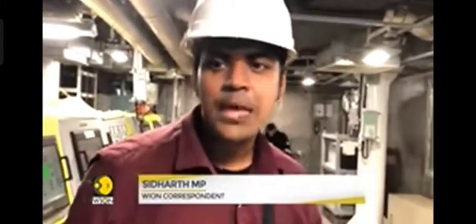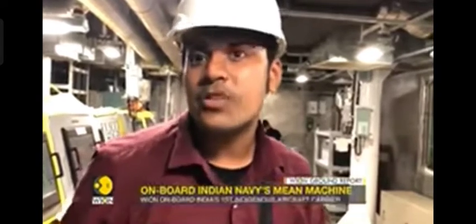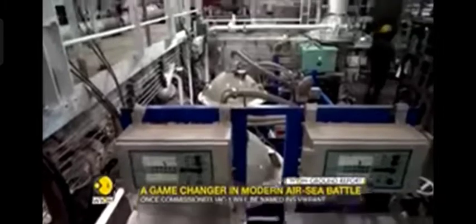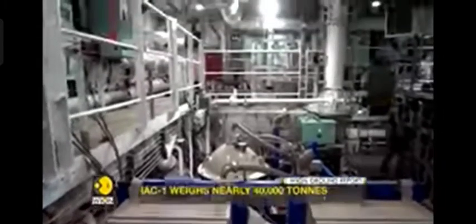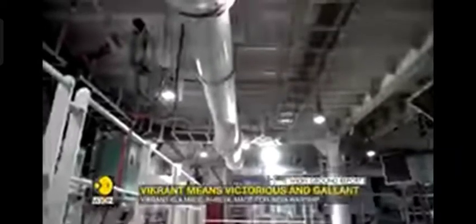We are inside the engine control room of the IAC. This is the part of the ship that controls the temperature and pressure of the engines — the entire propulsion of the ship is controlled from here, as is power generation. We are told that the ship's generators produce enough power to power half the city of Kochi, where the ship was originally built.